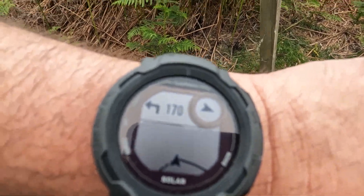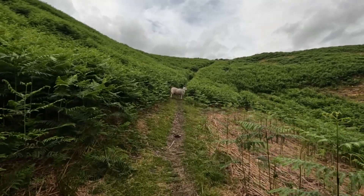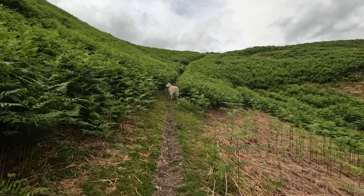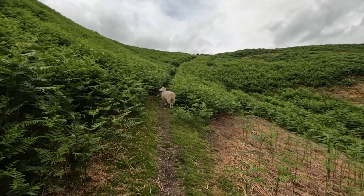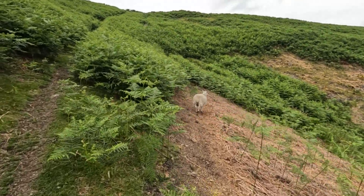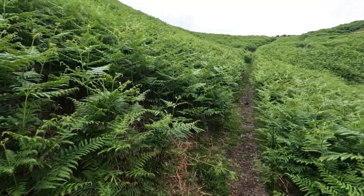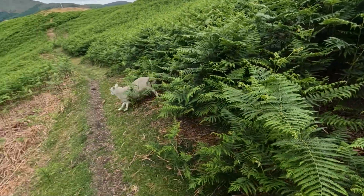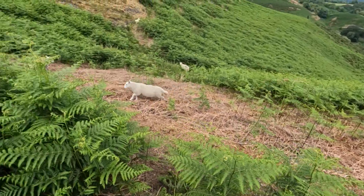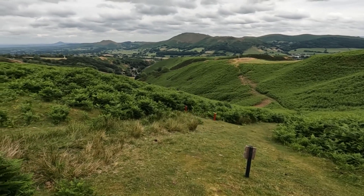The breadcrumb route says this way. May I pass, please? Thank you. We've just come up that valley down there to our left — what a view!